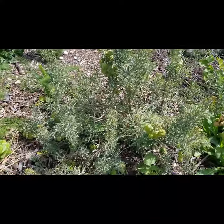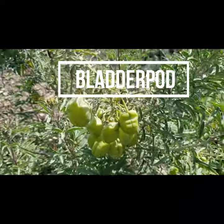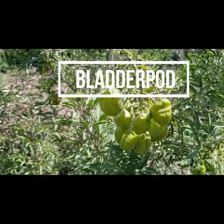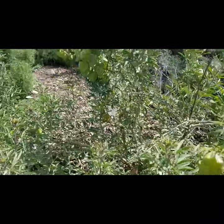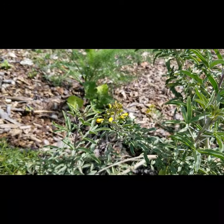Another native plant is called bladder pod. These pods are actually shaped like little bladders — that's how it gets its name. And it has these gorgeous yellow trumpet shaped flowers. This one's just budding now.